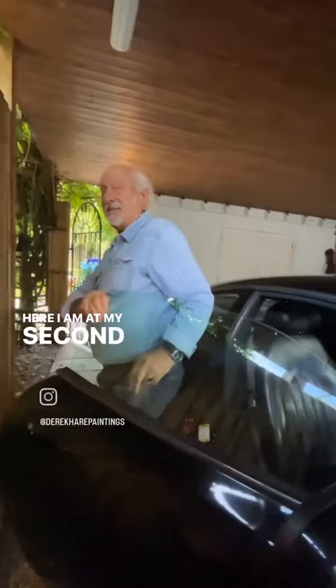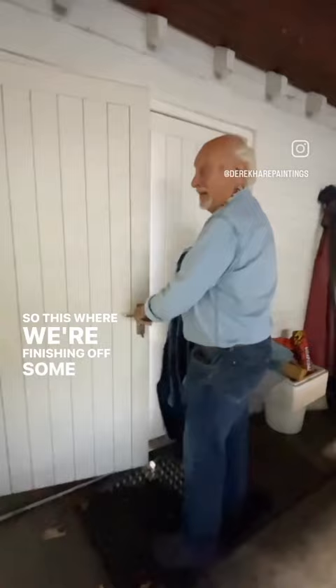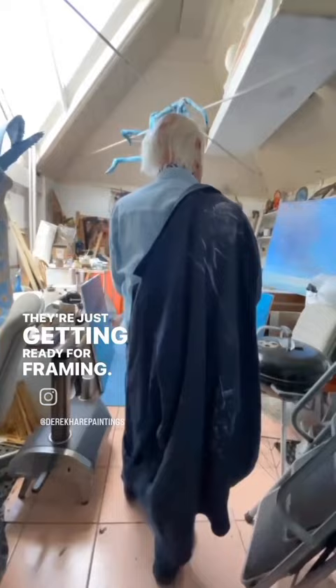That was a journey! Okay, here I am at my second studio — come and have a look, follow me. Let's go in here, so this is where we're finishing off some paintings. They're just getting ready for framing.